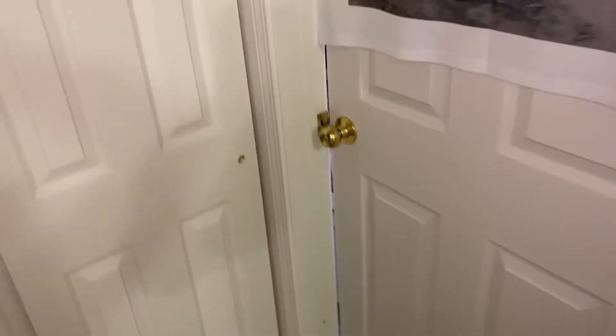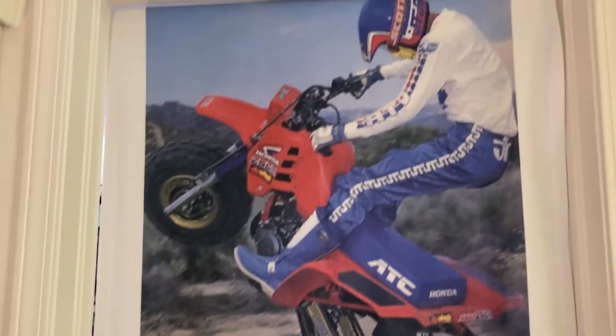Everybody's been asking me about it, so I'm going to finally do it. This is Zion's room, my son's room.